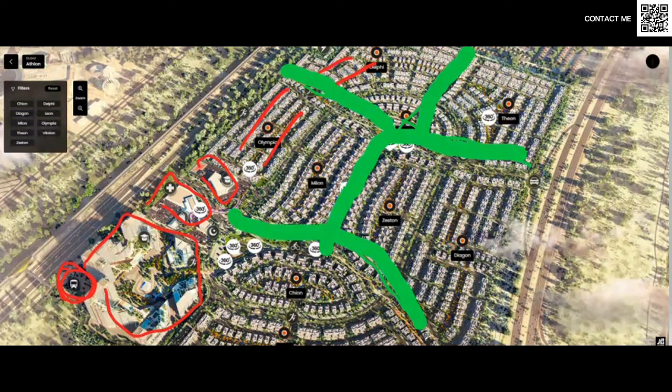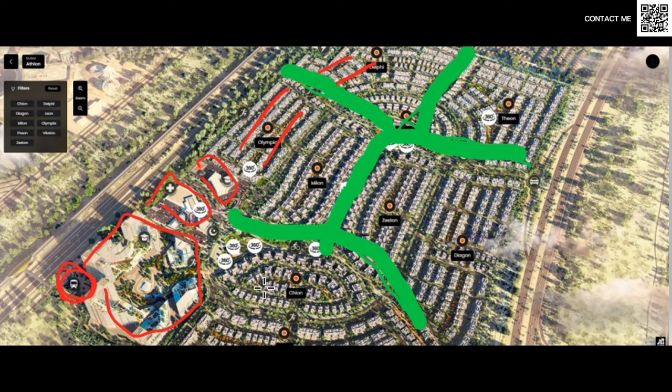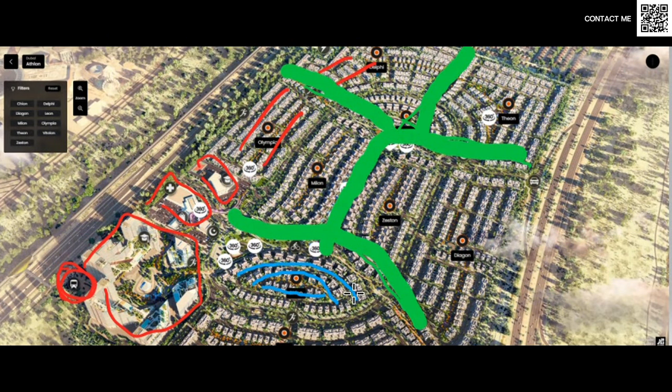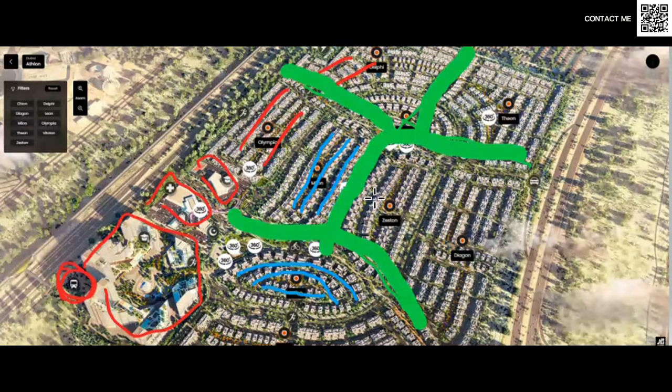For these premium villas that are coming up, because they are the premium units, they have been strategically located closest to the heart. Over here we can see this entire cluster, which I believe is called Cheyenne. In the front line, these are all your six-bed villas; behind them are your five-bed villas; and in the middle we have your four-bed premium villas. The reason they're premium is they have their own community center, a separate pool, and apart from the other residents, they also have access to the VIP club area, which includes a board of fitness — something very unique coming up from Aldar.